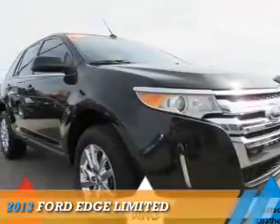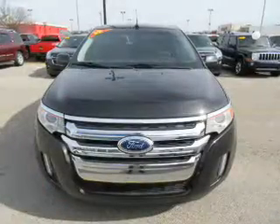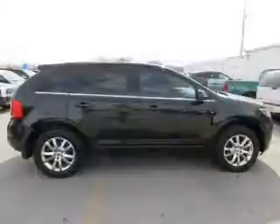Presenting the 2013 Ford Edge. It's powered by all-wheel drive, a 3.5-liter, six-cylinder engine, and an automatic transmission.